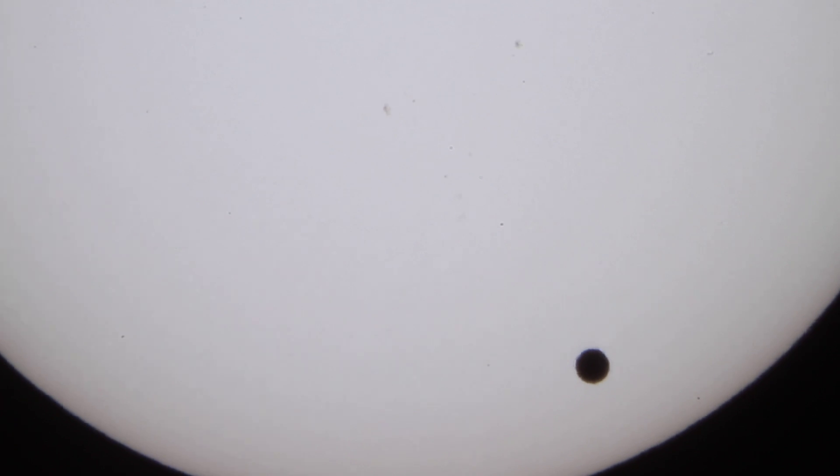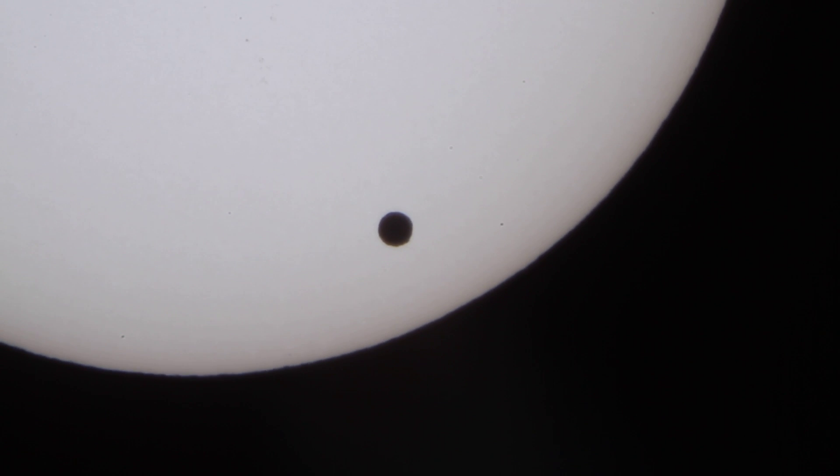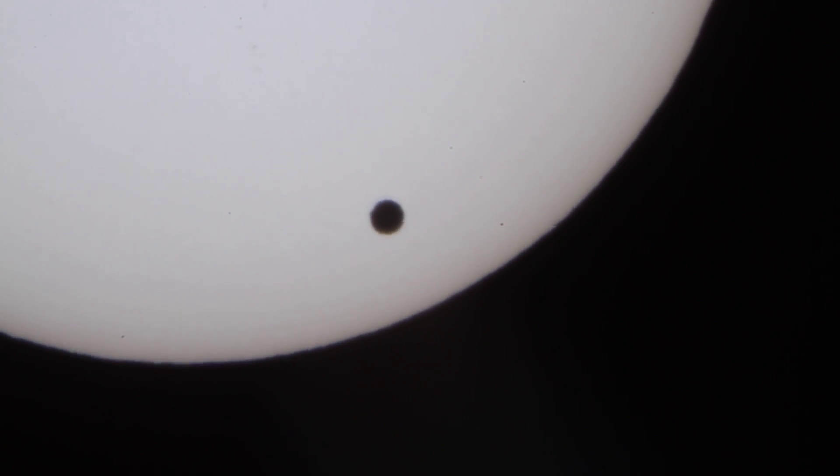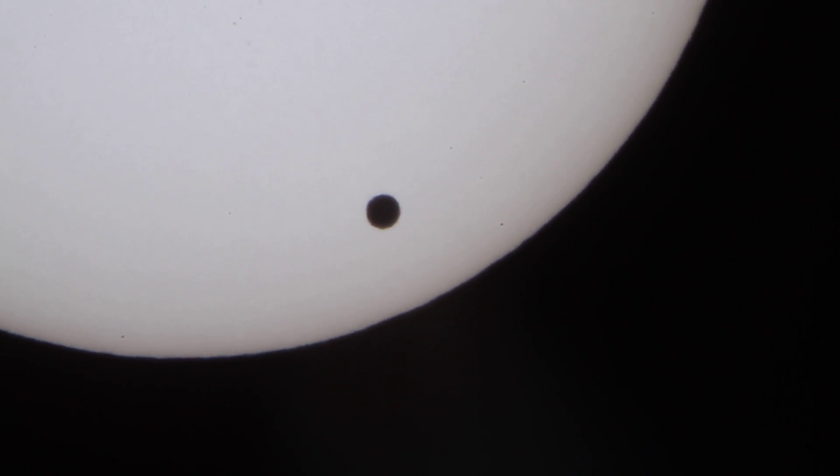Let's go back down to Venus again — right in the middle there. That's Venus. Okay, ground control over and out for a little while here. I'm going to go post this and shoot some other images and I'll be back.